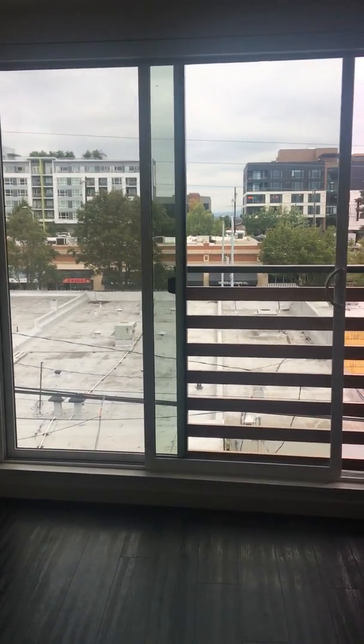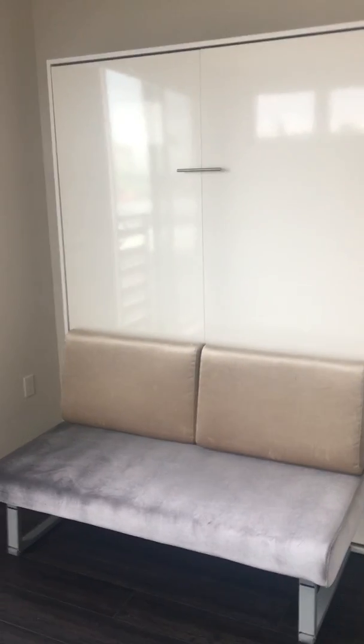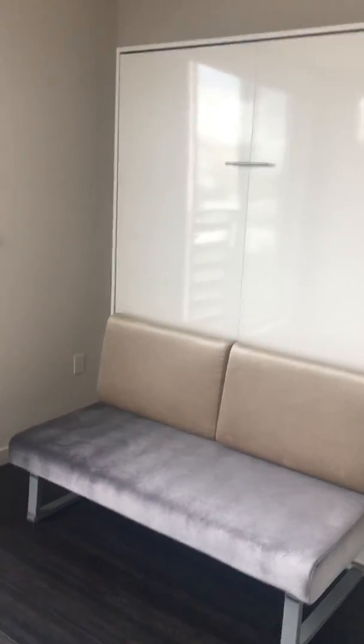This unit comes with the Juliet balcony as well as the loveseat and Murphy bed. The mattress is currently folded up — you just fold it down in the evening when you're ready to go to sleep. The bathroom is to the right.